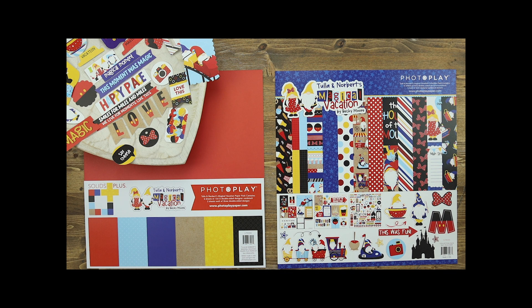Are you ready to ride in with Tula and Norbert's Magical Vacation? This collection is designed by Becky Moore and is perfect for your theme park vacations. It includes a collection kit, a solids plus paper pack, ephemera, stickers, stamps, coordinating dies, as well as a few other goodies. Let's jump in and take a look at each of the pieces individually.